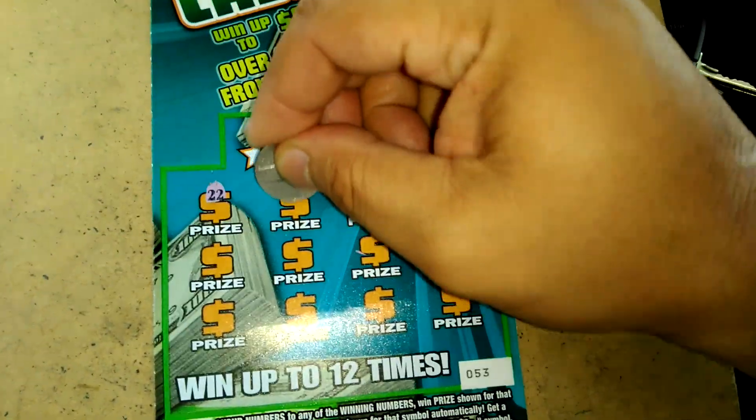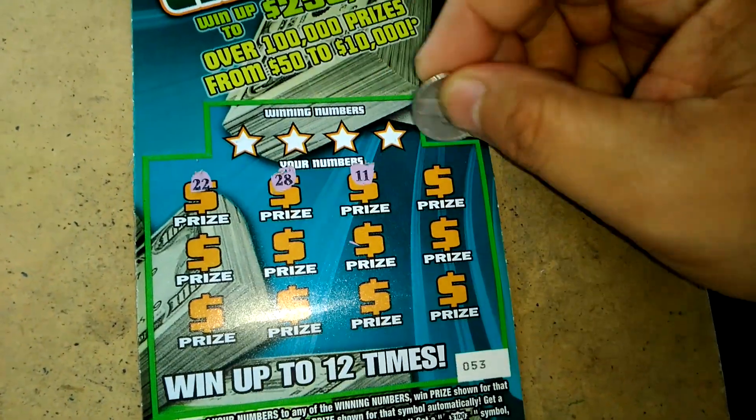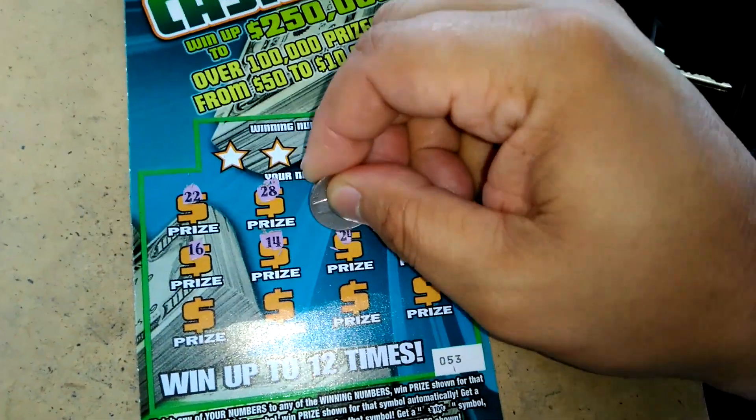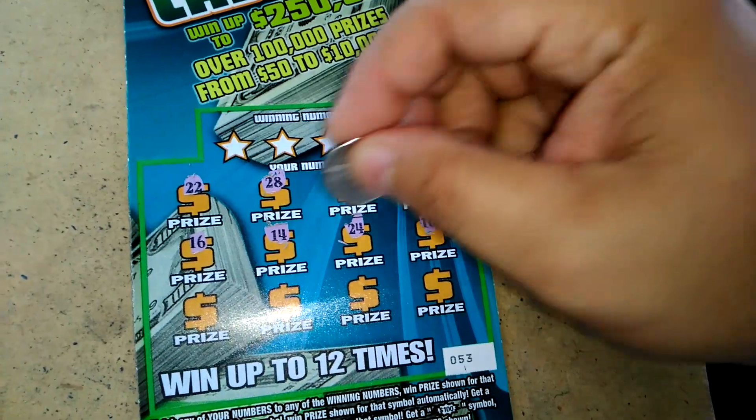We've got a 22, 28, 11, 13, 16, 14, 24, 10.